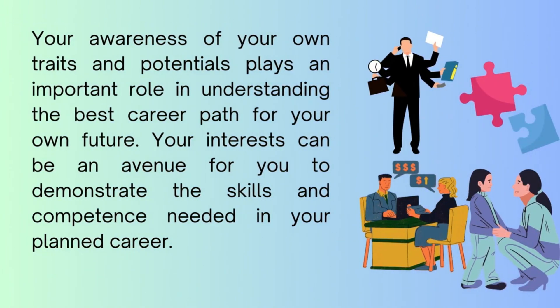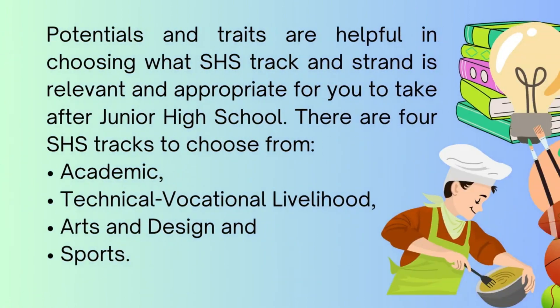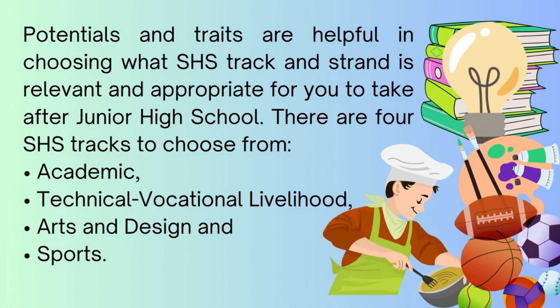Your awareness of your own traits and potentials plays an important role in understanding the best career path for your own future. Your interests can be an avenue for you to demonstrate the skills and competence needed in your planned career. Potentials and traits are helpful in choosing what SHS track and strand is relevant and appropriate for you to take after junior high school.